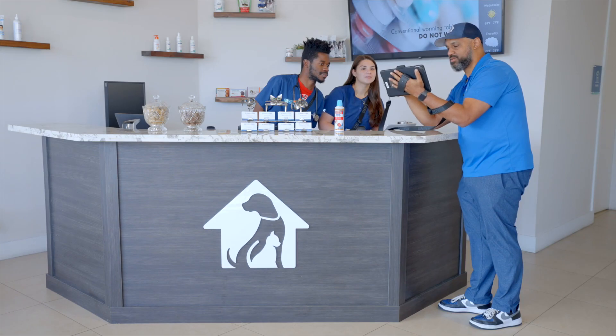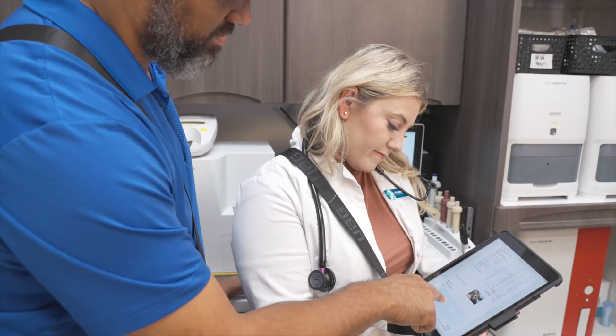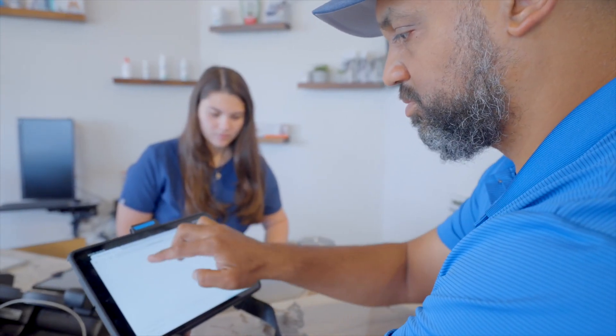Switching to NEO is easy with automated data conversion and expert onboarding from IDEX. Because it's cloud software, we don't have to worry about backups or updating the software. Some mornings when I log in, it just gives me an alert that there are new features, and it has intuitive buttons and places to click that walk you through what those new features are.